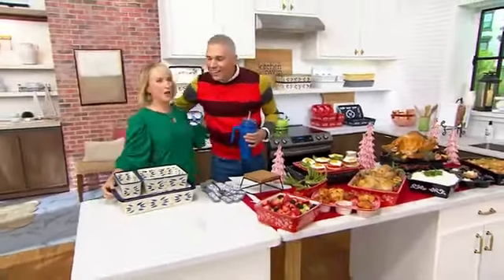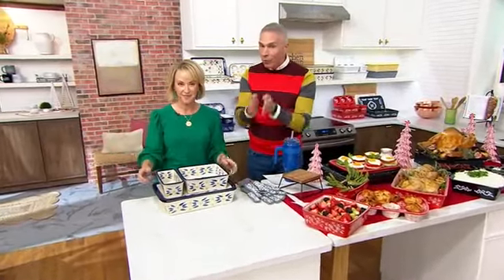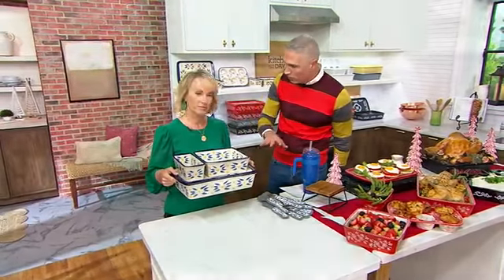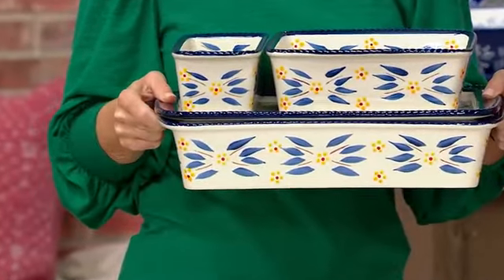Holiday baking. Tara Tescher is here with us today. I'm so happy you're here, and by the way, with a great sale price on a five-piece bakeware set. This could literally be the only bakeware set that you own in your home. It's great as a gift, but we'll show you all the reasons why you want to pick this up.